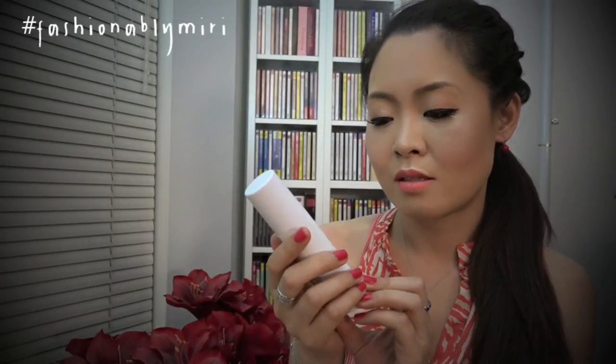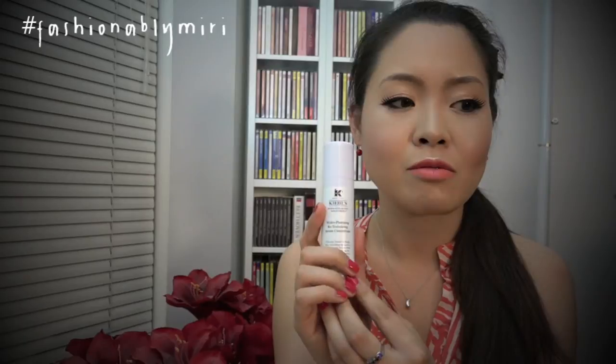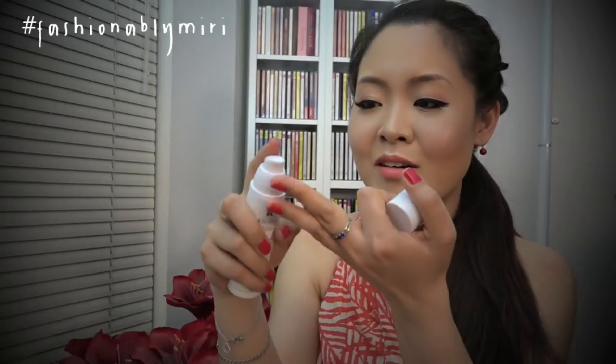I've also included this Hydro Plumping Retexturizing Serum Concentrate. I use this mainly at night because it really hydrates my face in a very interesting way. It's got this gel-like texture, but when I rub it with a little bit of heat, it becomes like a splash of water and it really hydrates my face. When I wash my face in the morning, I can feel that it's been there working — my face feels more moisturized in the morning. It's just amazing.